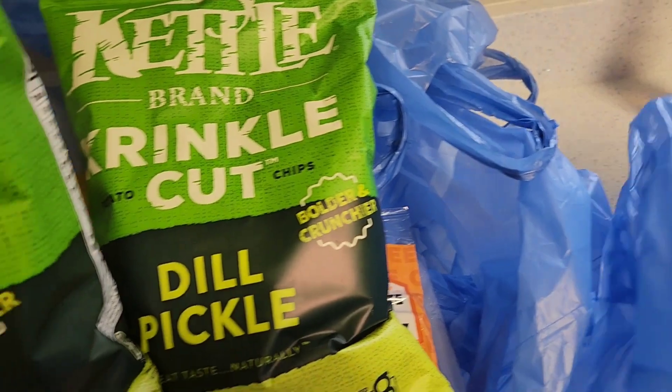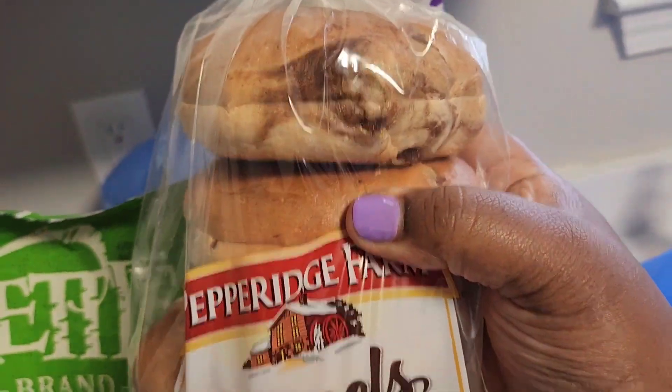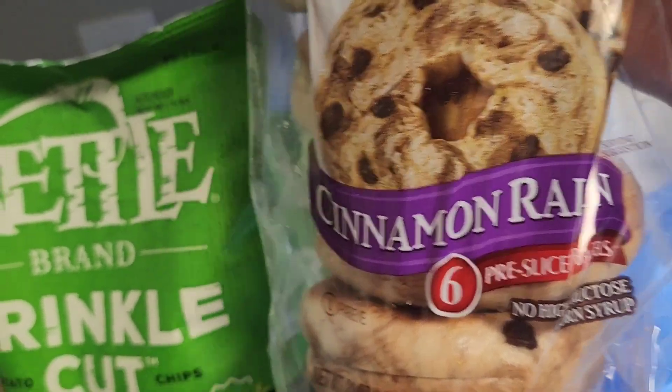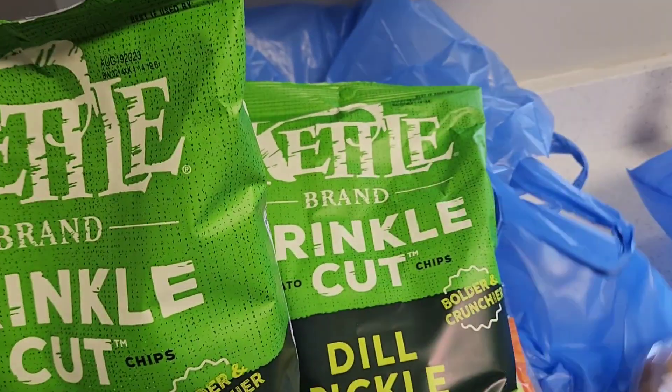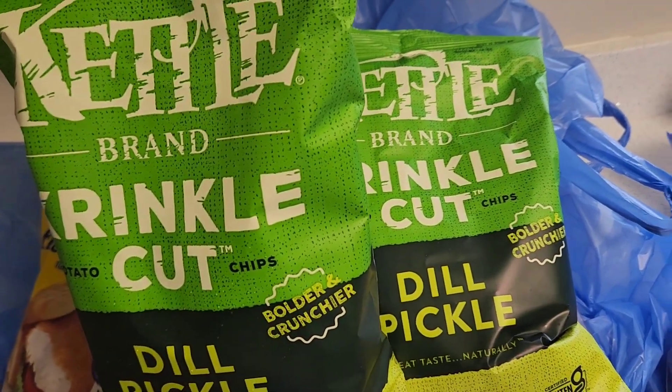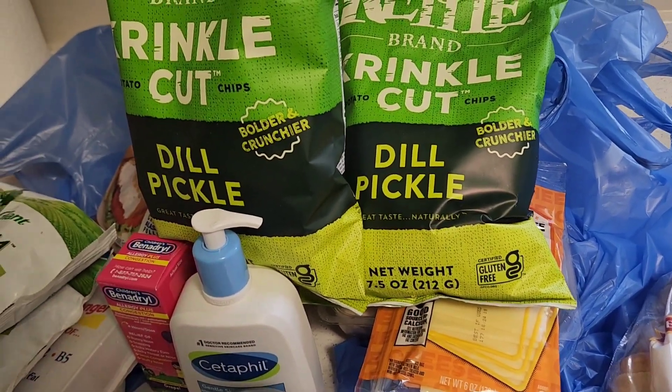One more item — I got the cinnamon raisin bagels! I'm going to have a bagel today. I forgot to get some lemons though, because I've been trying to put lemon in my hot water.